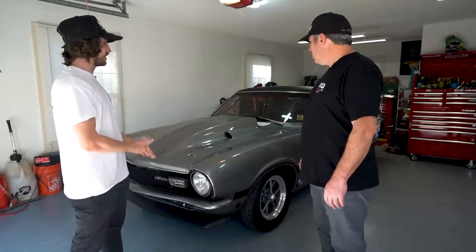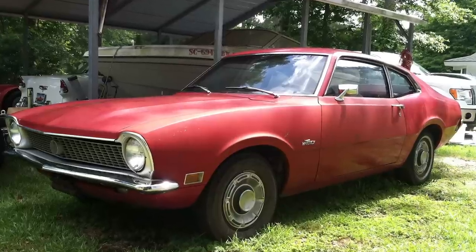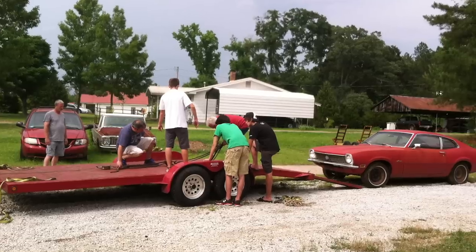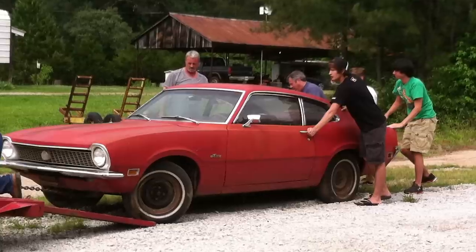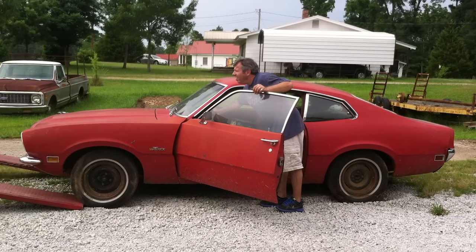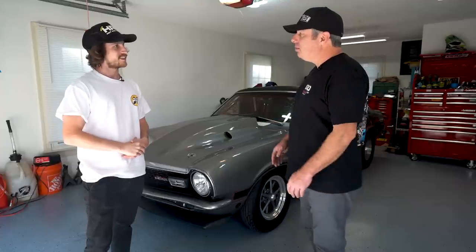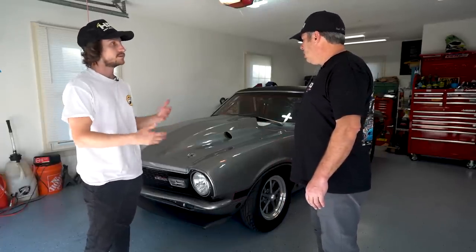Obviously the car didn't look like this when you got it. Can you talk about the condition when you first got it? I actually got it in north Georgia — it had been sitting in storage for about 26 years, completely all original, wouldn't roll, wouldn't run. Got it for a decent price. I remember you had to literally pull it with the truck onto the trailer. It's crazy to see where it's come from, you and our cousins working on it. How long did that build take?